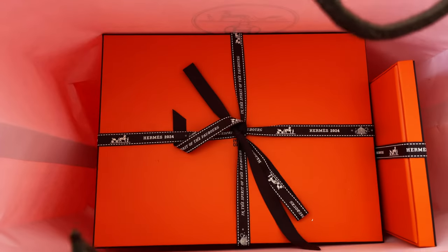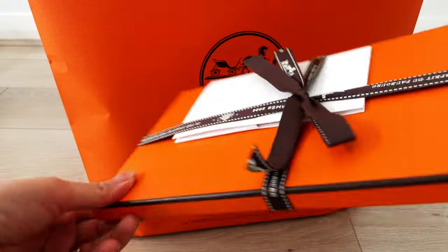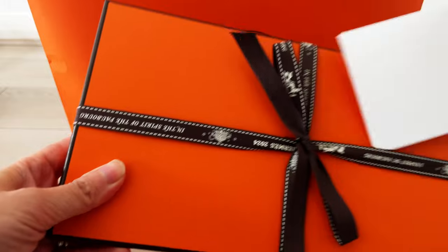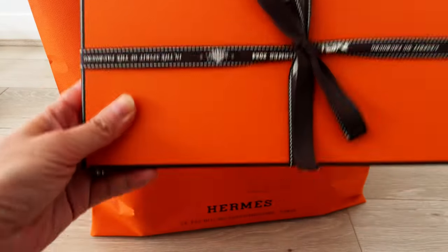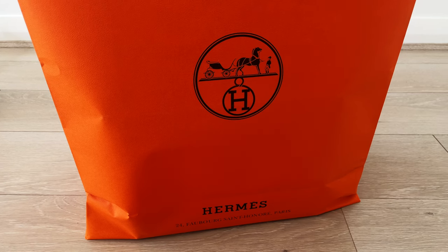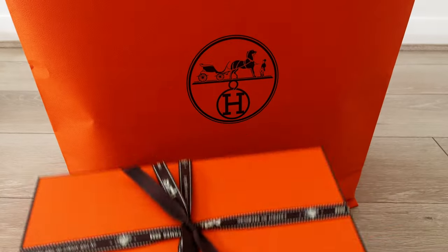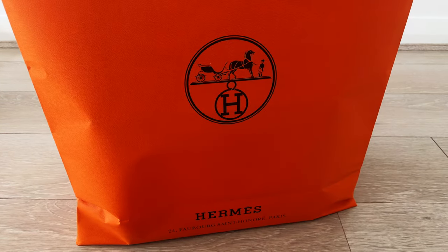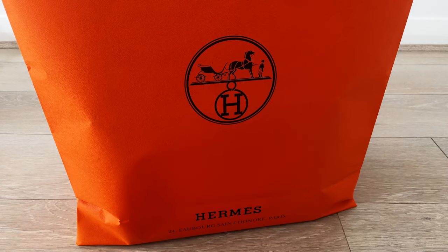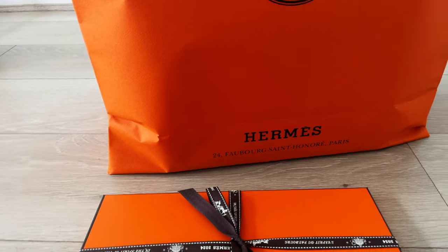Hi everyone, welcome or welcome back to my channel. Today I have some exciting unboxing from Hermes. I have two items — one smaller one and a bigger one. For those of you who have watched my latest video on my 2023 purchases review and 2024 wish list, you might be able to guess what's in these boxes, as both items featured in my 2024 wish list.